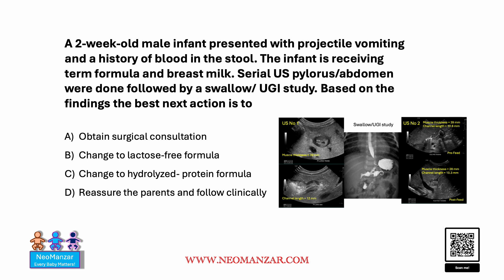Hello everyone. Let's try to solve this question together. We have a two-week-old male infant who presented with projectile vomiting and history of blood in the stool. The infant is receiving term formula and breast milk. Serial ultrasound of the pylorus and abdomen were done, followed by swallows and upper GI study. Based on the findings, what do you think is a good action here?